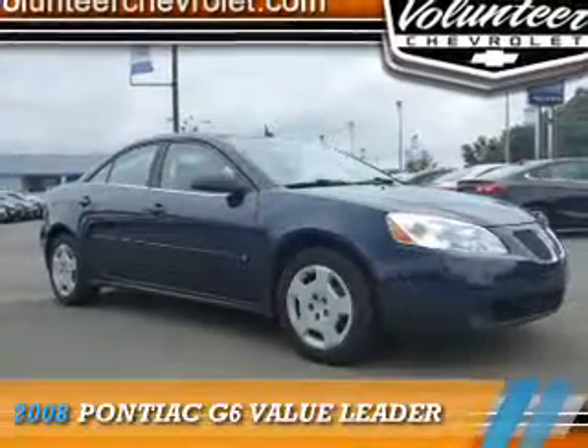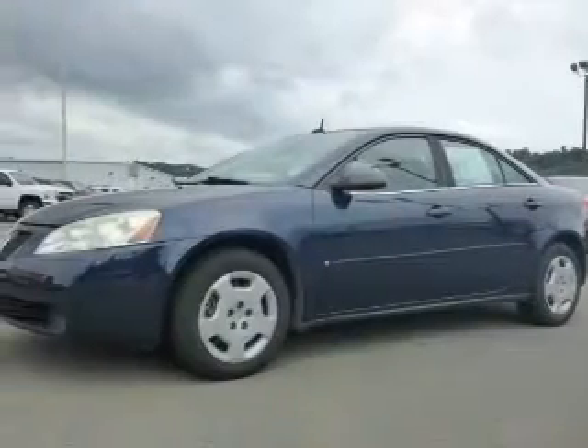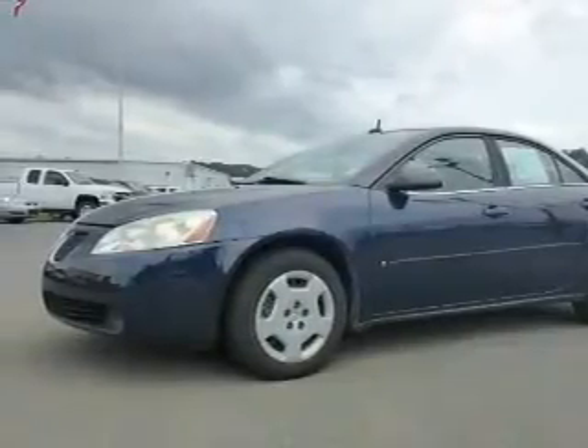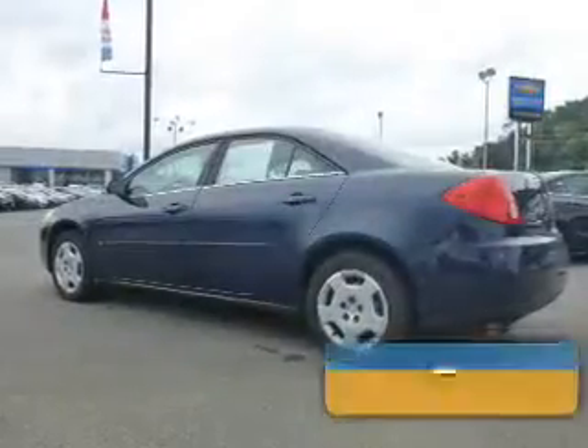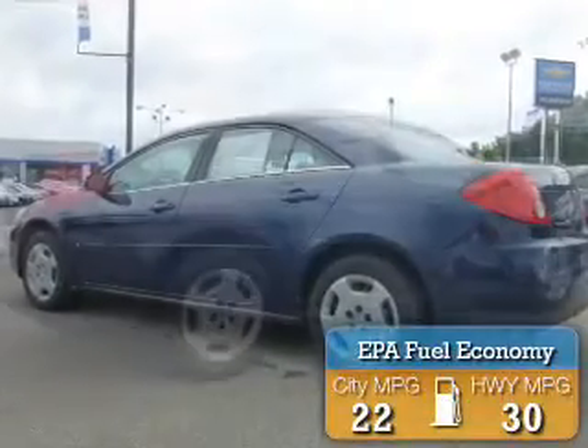Presenting the 2008 Pontiac G6. It's powered by front-wheel drive, a 2.4-liter four-cylinder engine, and a four-speed automatic transmission. Great fuel efficiency saves you money by requiring fewer trips to the gas station.